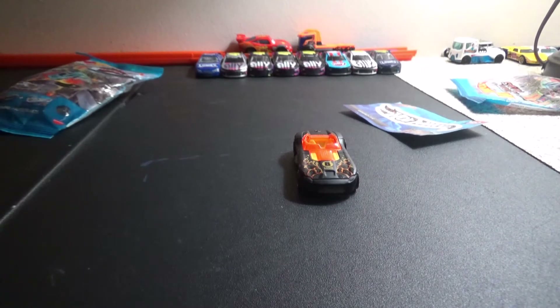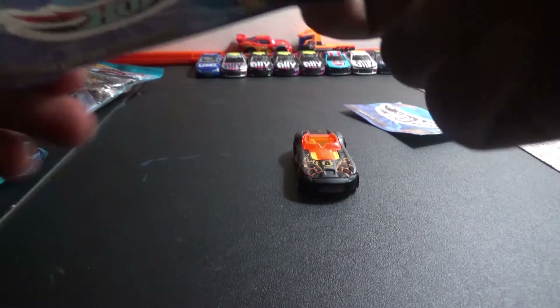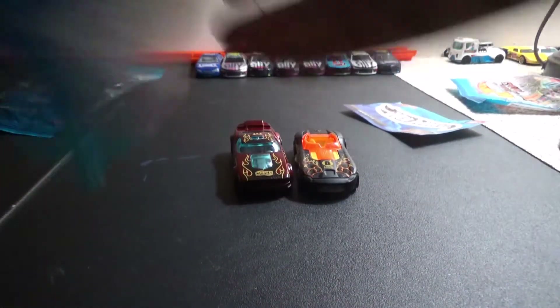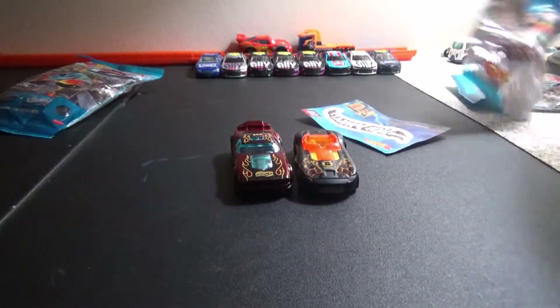Let's open up another mystery bag and this one's all beat up — it is Fast Fish! One of my favorite cars. Boom — Fast Fish!